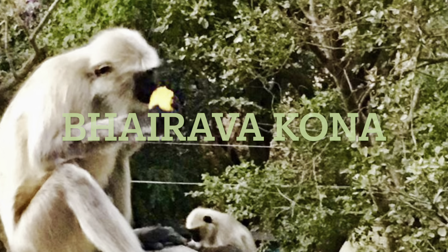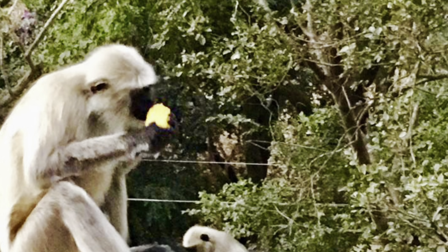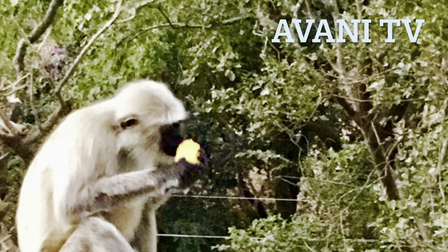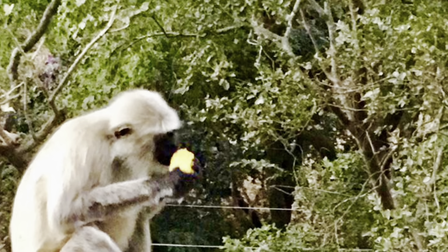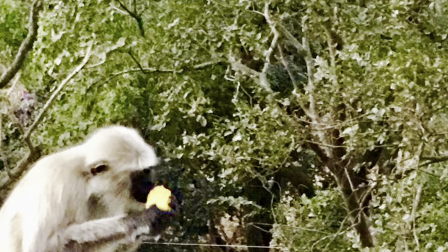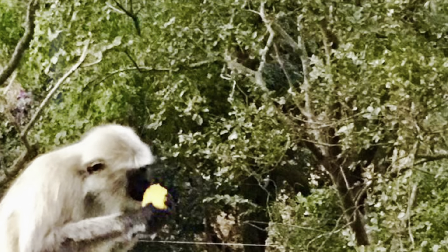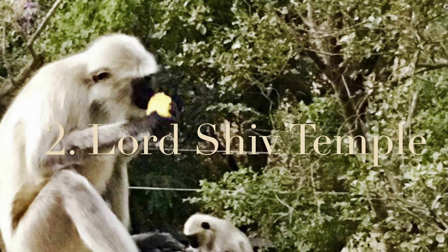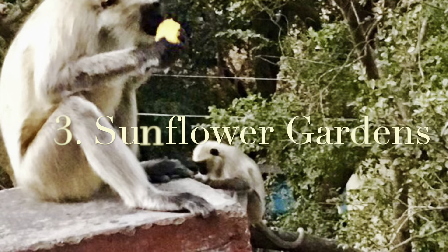We will visit Bhairava Corner, situated in Nalamala Forest in the state of Andhra Pradesh. First we will visit a waterfall, next a Lord Shiva Temple, and Sunflower Gardens while returning from Bhairava Kona.